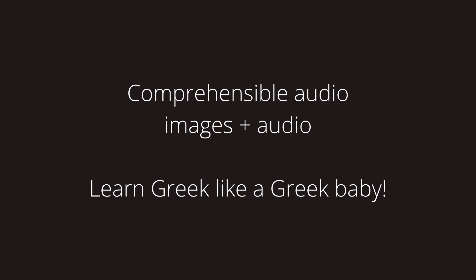Welcome to another Greek Comprehensible Input video for learning Greek. With images and audio, you will be able to learn the colors and a few color adjectives in Greek. If you haven't watched the previous Comprehensible Input video, make sure to check it out before moving forward. Greek Colors Comprehensible Input.